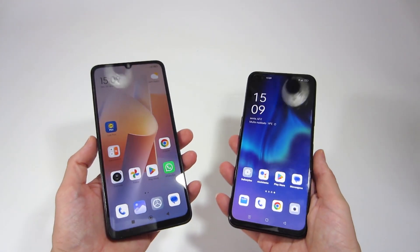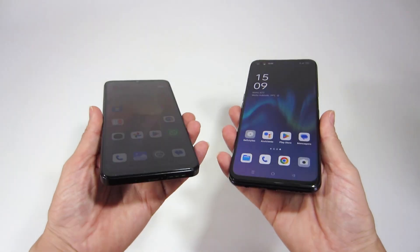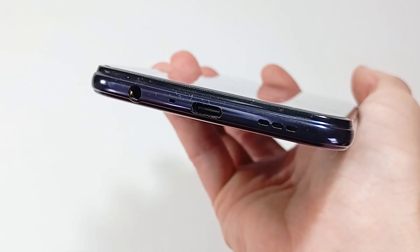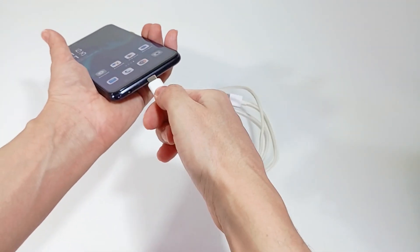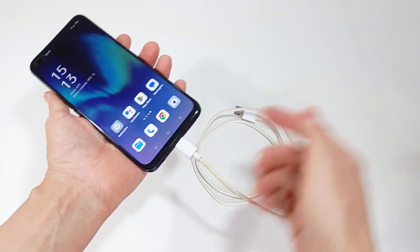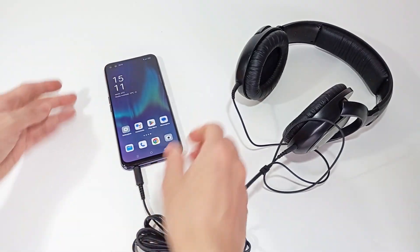With smartphones becoming thinner and thinner, some connections are no longer available. But a smartphone can have an audio and USB connection. I recommend a smartphone with a USB Type-C connection for power charging and copying files to the computer. But if you need to connect headphones or a wired sound system, it must also have an audio connection.